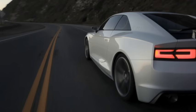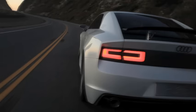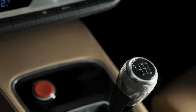The Audi Quattro concept uses the latest evolutionary stage of the Quattro permanent all-wheel drive system to deliver its power to the road.